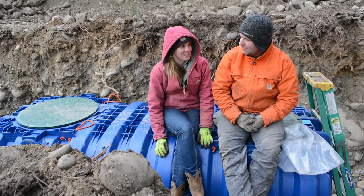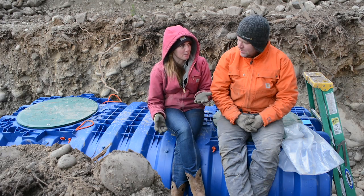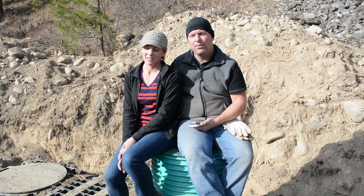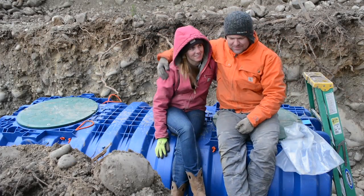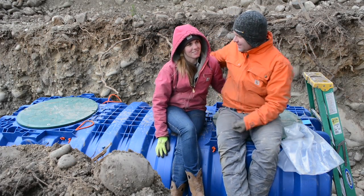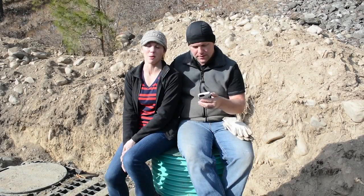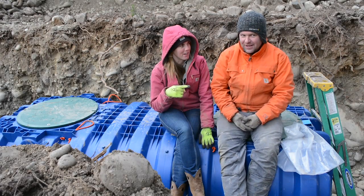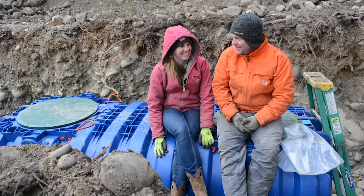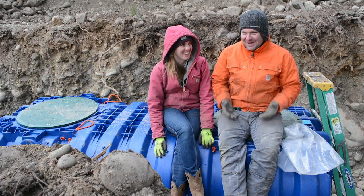Wait a minute, haven't we shot this exact video before? I'm getting this really weird vibe of deja vu. Sitting on a tank, exactly like this, with you beside me. It does seem oddly familiar, but I have this fuzzy recollection that it was a black tank. These are blue. It was our septic video. But this video is not about poop — that's what makes this video better.